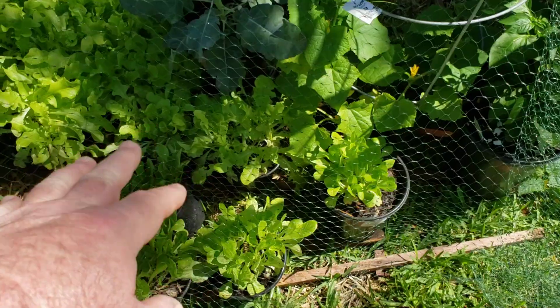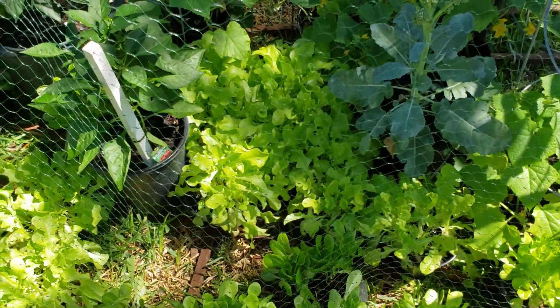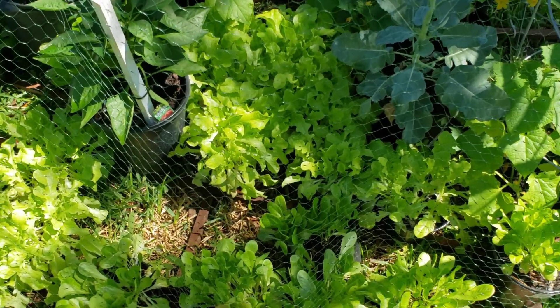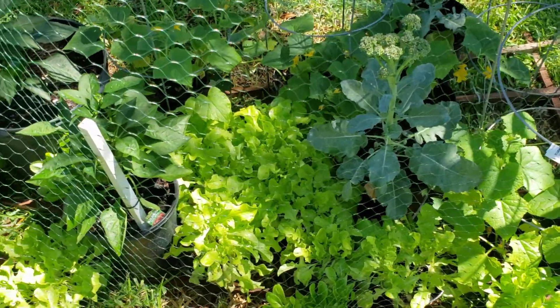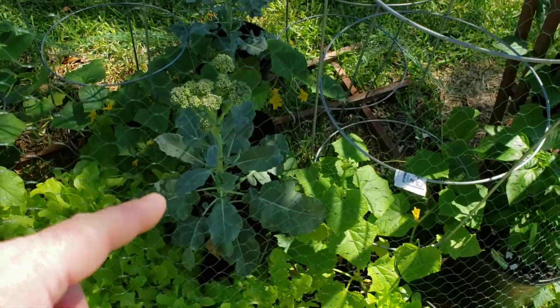We've got lettuce growing down here along with some spinach. All the lettuce and spinach was grown from seed - just germinated, threw it into the pots they're sitting in, just dumped a bunch of seeds in there just to see how they would grow. It's all going to get transplanted, hopefully to hydroponic, if I have enough space.